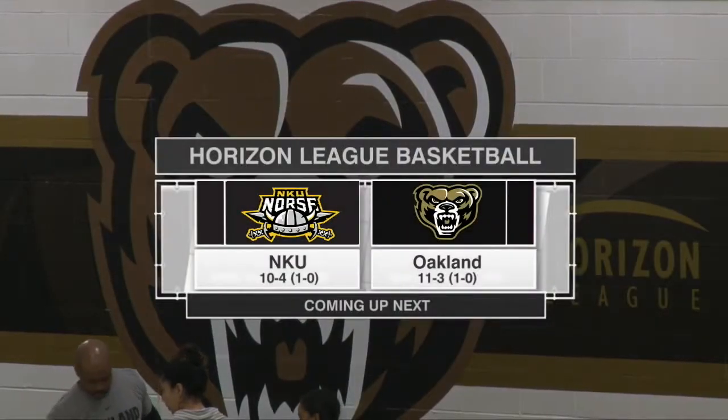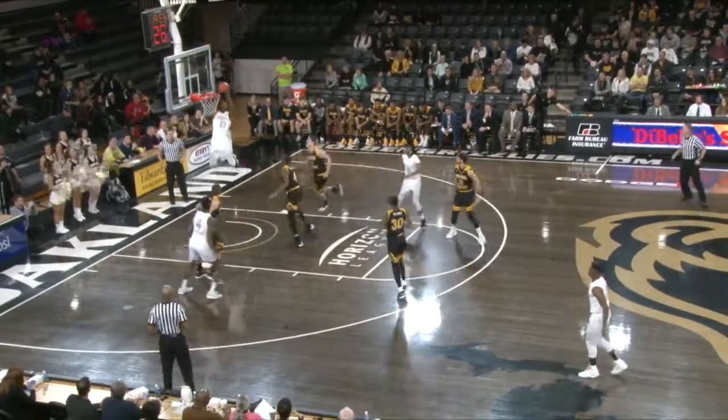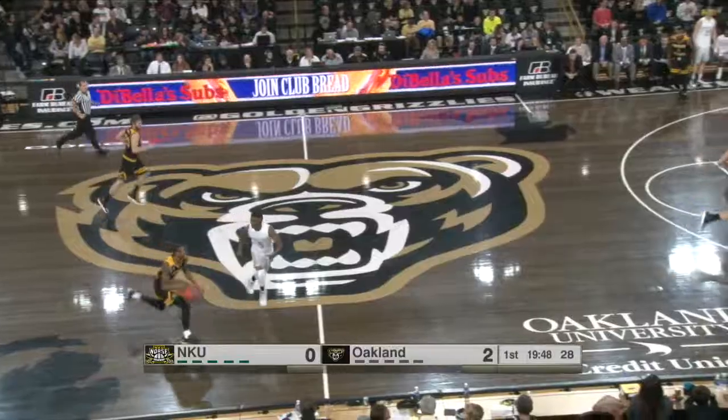We will count down the moments until we tip it up. Northern Kentucky and the Golden Grizzlies coming up next. Stevie Clark has a basketball on the left wing, alley-oop pass to Isaiah Brock, and the Golden Grizzlies get the party started early. They're up 2-0.